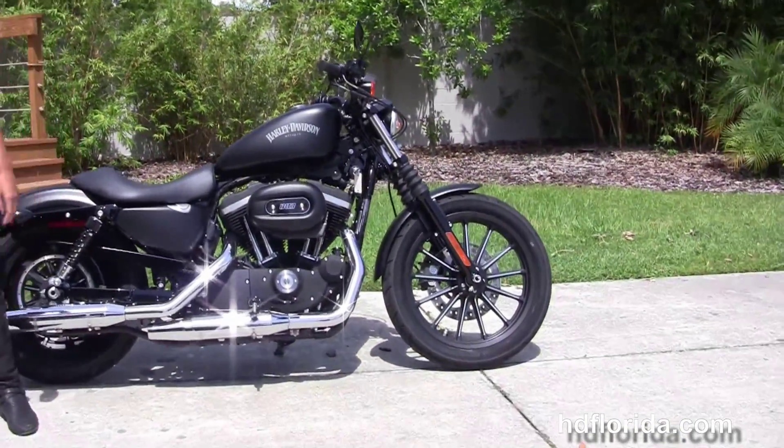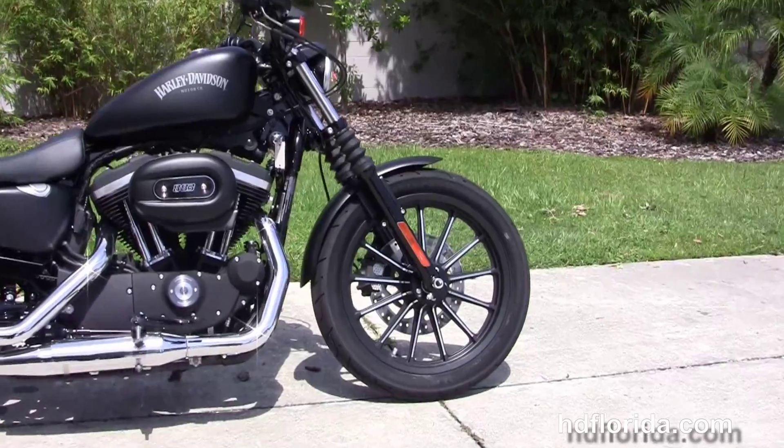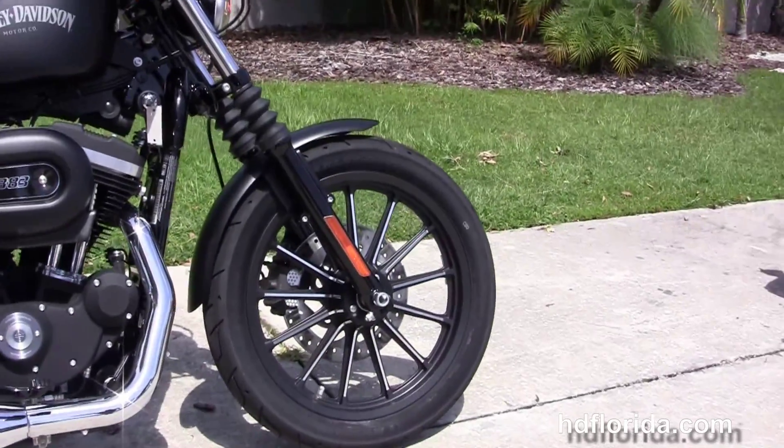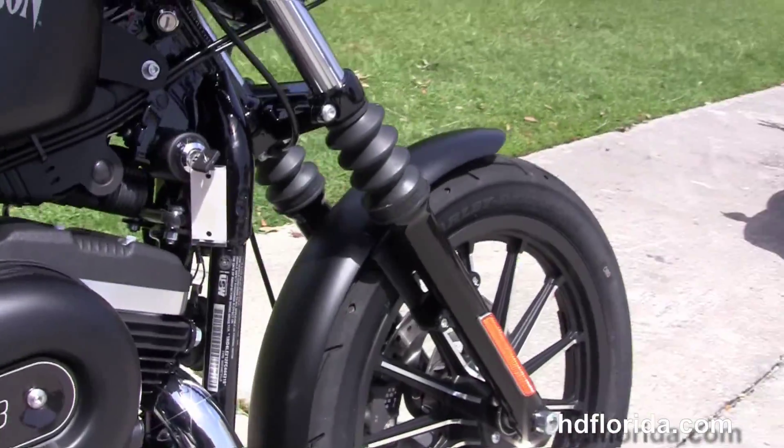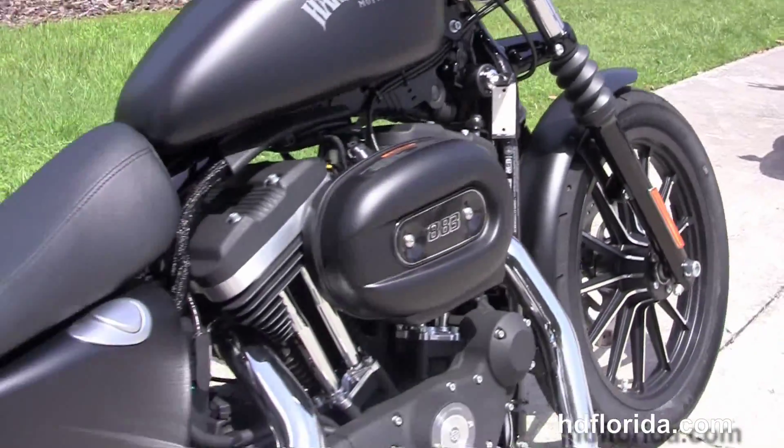This Iron starts out front with the black triple tree clamps and matching fork lowers, classic fork gators, and the 13-spoke contrasting cast aluminum wheels. Single disc brakes and narrow front fender.